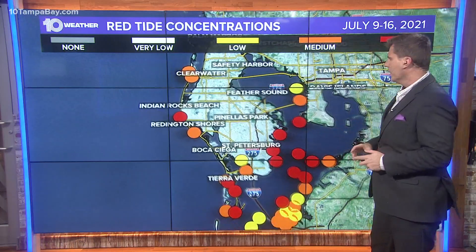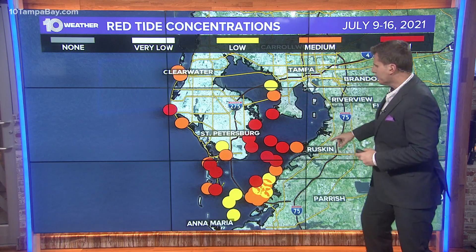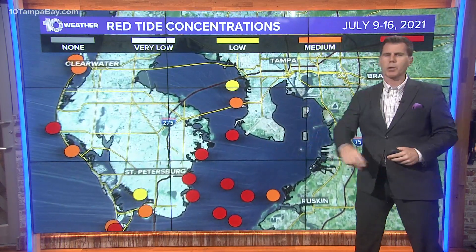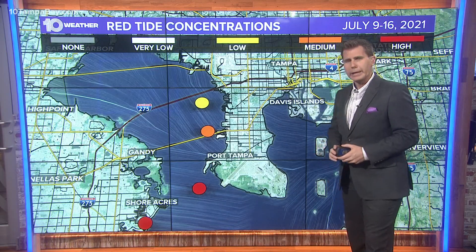Now here is Tampa Bay, Hillsborough Bay — you see downtown Tampa not doing too bad, but look at this: downtown St. Pete has high levels and that goes all the way down to the Sunshine Skyway Bridge. It is not a pretty sight in many locations.